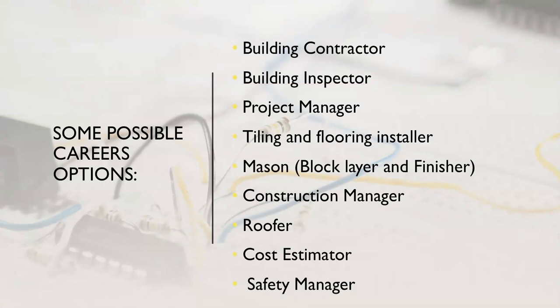What are some of the possible career options you could pursue if you study this course? You could become a building contractor, building inspector, project manager, tiling and flooring inspector, mason or block layer and finisher, construction manager, roofer, cost estimator, or safety manager, among many others.